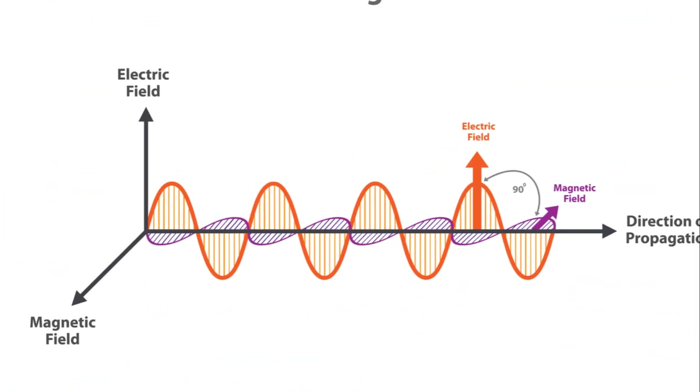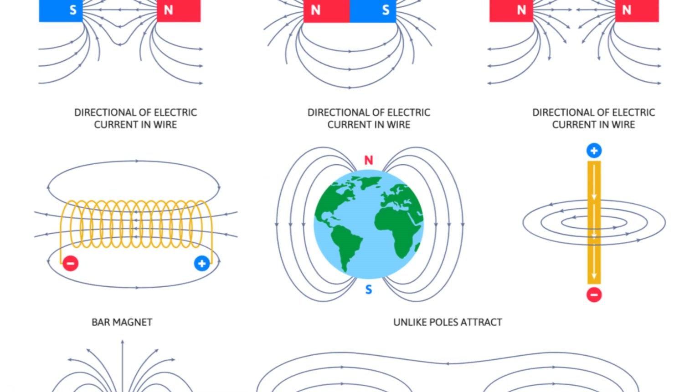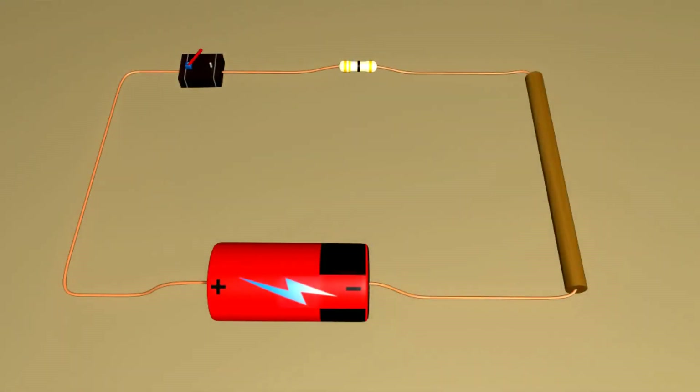Now that we've covered the basics of electromagnetism, let's put your knowledge to the test. Which rule determines the direction of the magnetic field in a wire carrying current? Is it A, the left-hand rule; B, the right-hand rule; or C, the thumb rule?